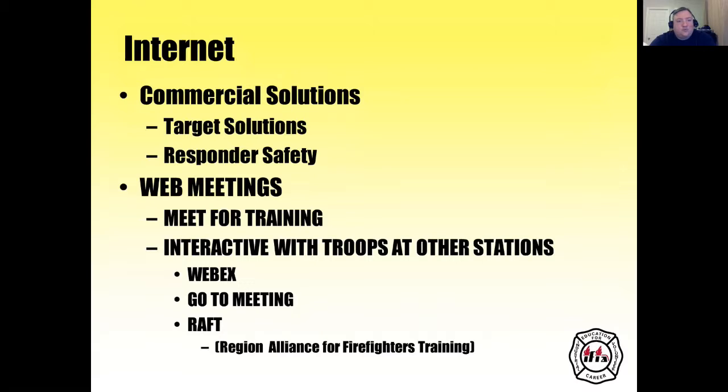There are several commercial solutions available, such as Target Solutions and Responder Safety Network. For web meetings, you can meet for training and go interactive with troops at other stations. You can use WebEx, GoToMeeting, the Regional Alliance for Firefighters Training, or Zoom — which the Instructors Association uses a lot to get their point across.